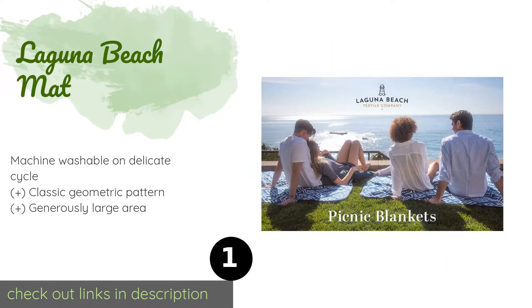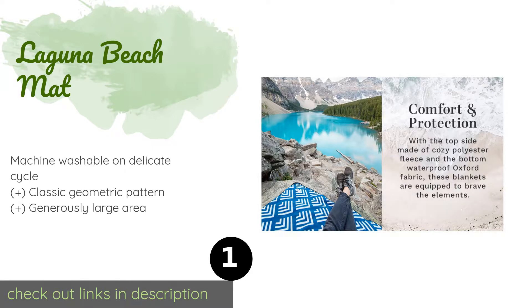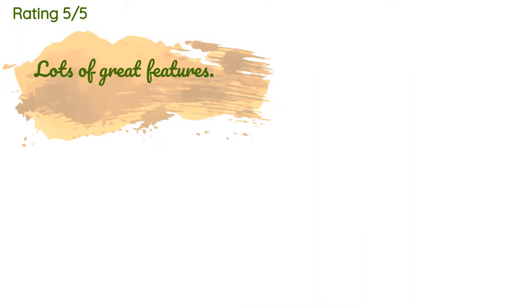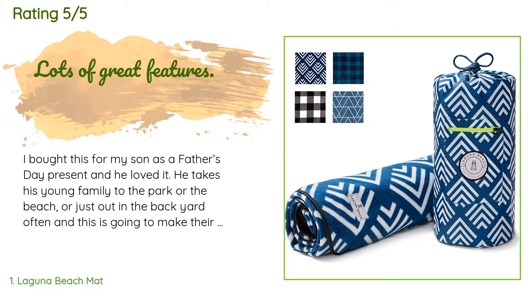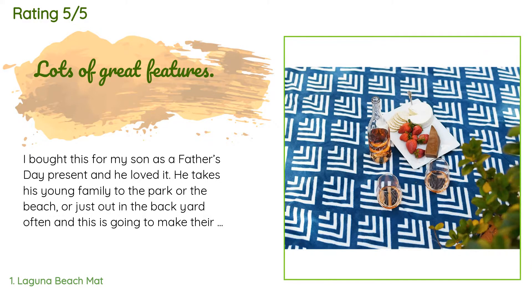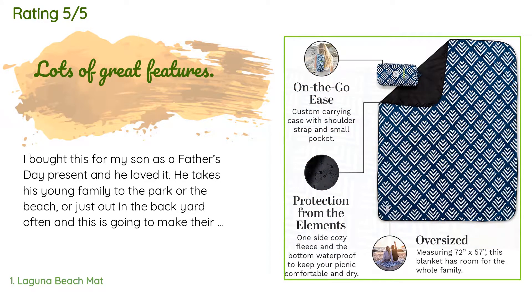The price is around $35. Check out the product link in the description. The average rating of this product is 4.4 stars with more than 161 customer reviews. A customer said: I bought this for my son as a Father's Day present and he loved it.